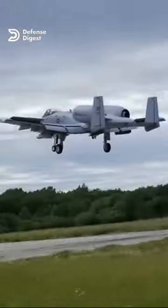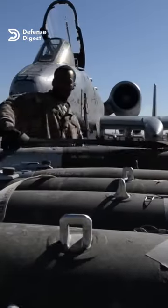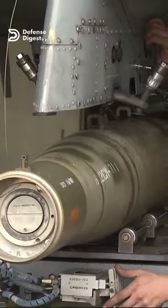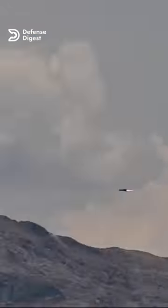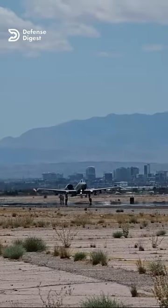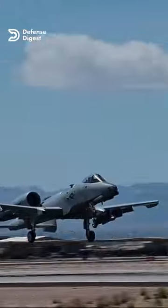It had two internal bomb bays that could each carry one B-61 or B-83 nuclear bomb, or four MK-82 conventional bombs. The A-10 also had 11 external hardpoints that could carry a variety of weapons, including cluster bombs, rockets, missiles, and gun pods, though its nuclear capability was never used in combat and was eventually removed in the 1990s.